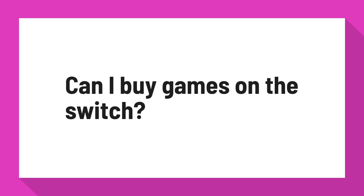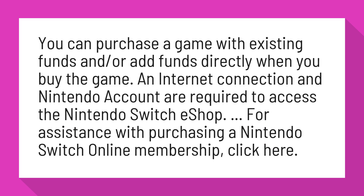Can I buy games on the Switch? You can purchase a game with existing funds and or add funds directly when you buy the game. An internet connection and Nintendo account are required to access the Nintendo Switch eShop.